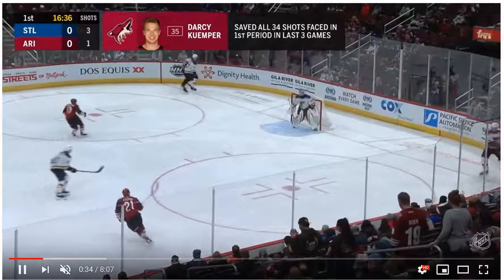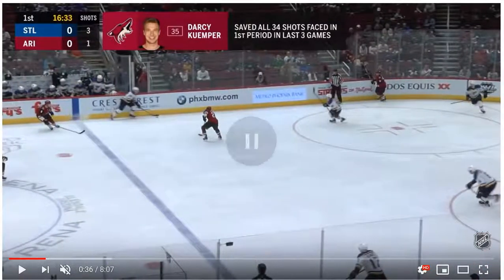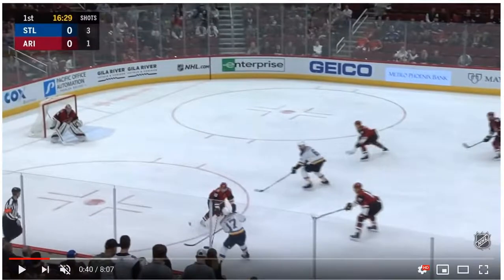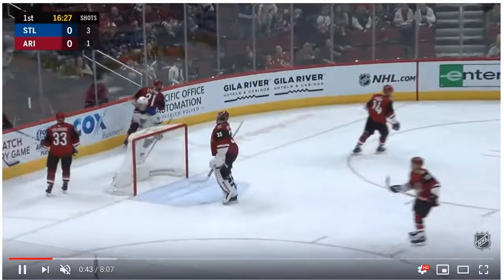We have a dump around the boards — Pietrangelo just throws it up to the winger. The patience of the winger on the wall is very key; he lets the guy blow by him, throws a pass out, and they come in. Look who that is — that's Joel Edmondson, the defenseman, coming in as F2 crashing the net. Pass from Schwartz, he smacks at it — goal.